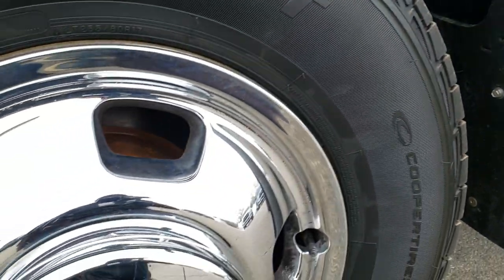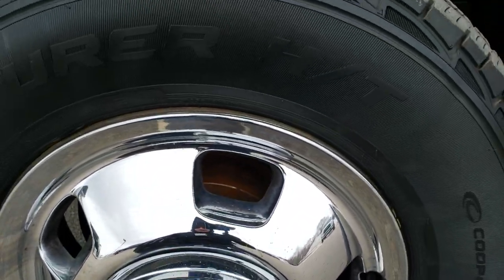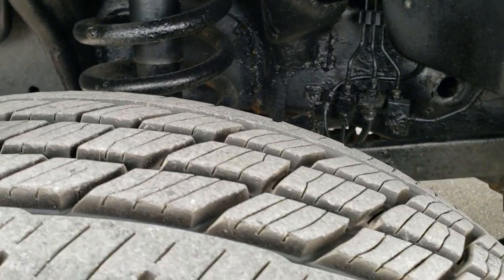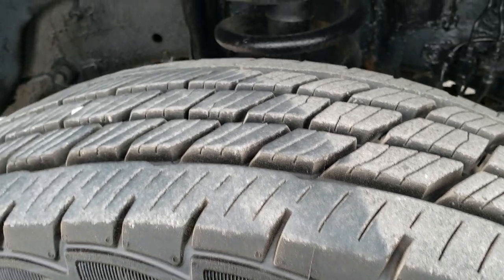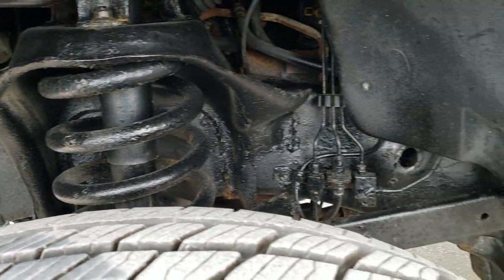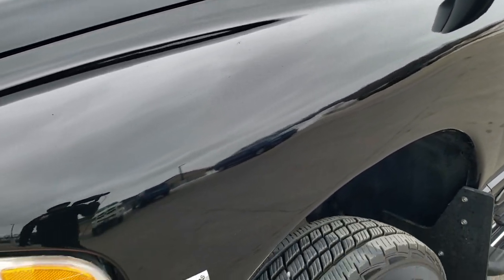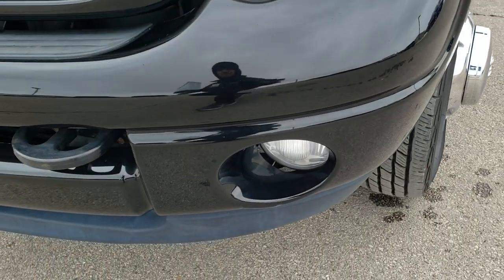It comes with these steel rims with the chrome wheel simulators. Has Cooper Adventurer HT LT 235 80R17 tires. These tires have a really good amount of tread left on them — about 70 to 80%. Frame and underbody has been undercoated and is in pretty nice shape.